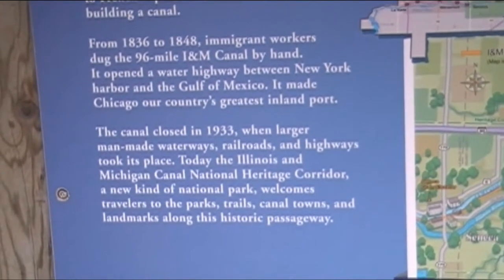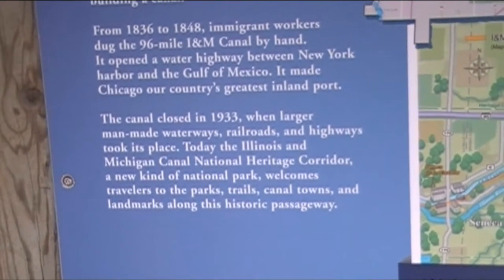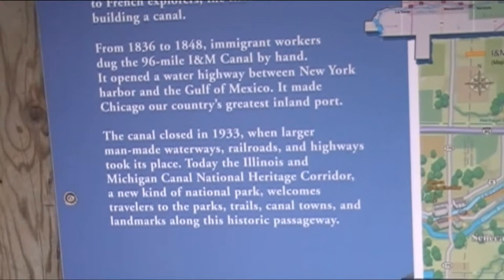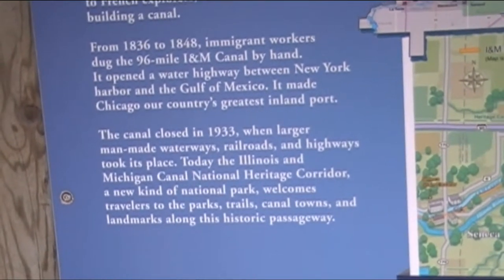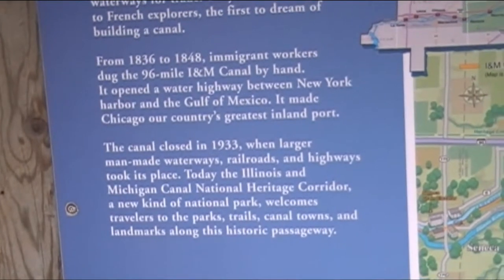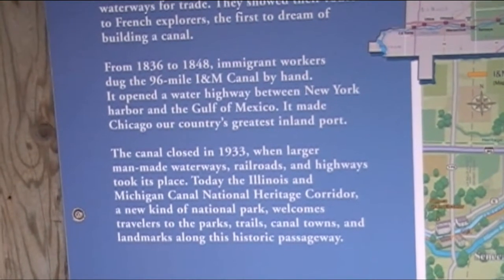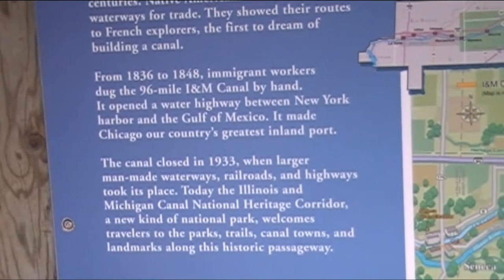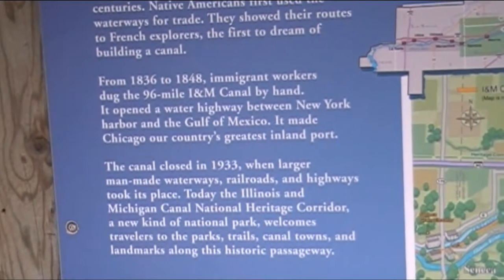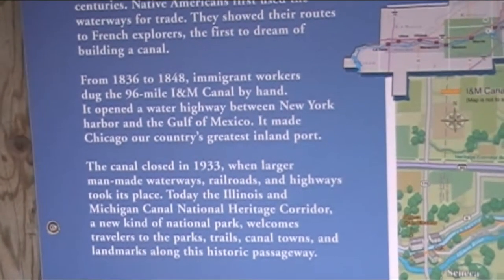There's quite a lot of information on this board about this canal. It looks like it was built from 1836 to 1848. As you can see, it's 96 miles long and it was all dug by hand.